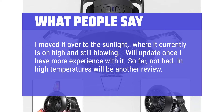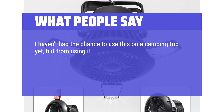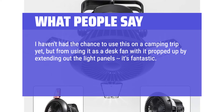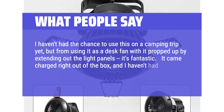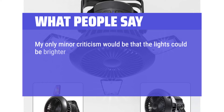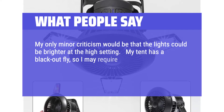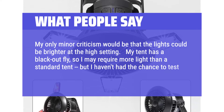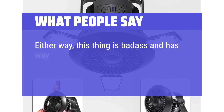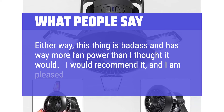Performance in high temperatures is still to be reviewed. Another user found it fantastic as a desk fan, with the light panels propped out as a stand. It came charged right out of the box and didn't need recharging. The only minor criticism was that the lights could be brighter on the high setting. Overall, reviewers found it has more fan power than expected and would recommend it.